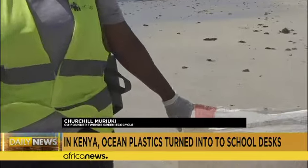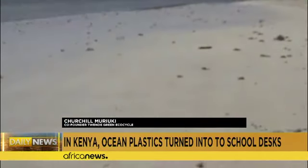What we are doing basically is intercepting the process whereby the plastics come from the households and from the cities of Mombasa before they end up in the ocean.